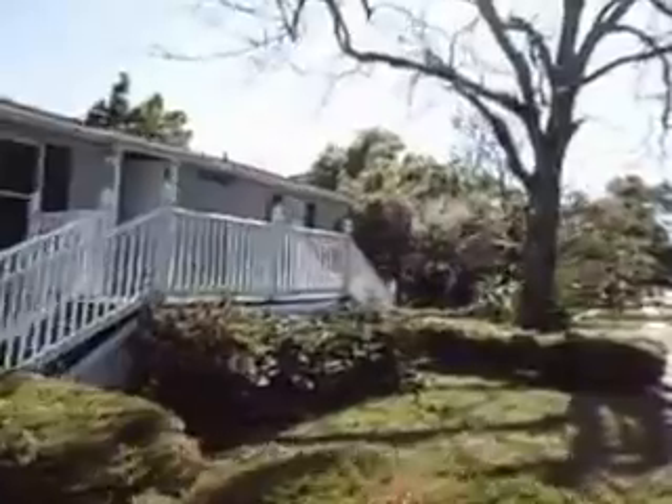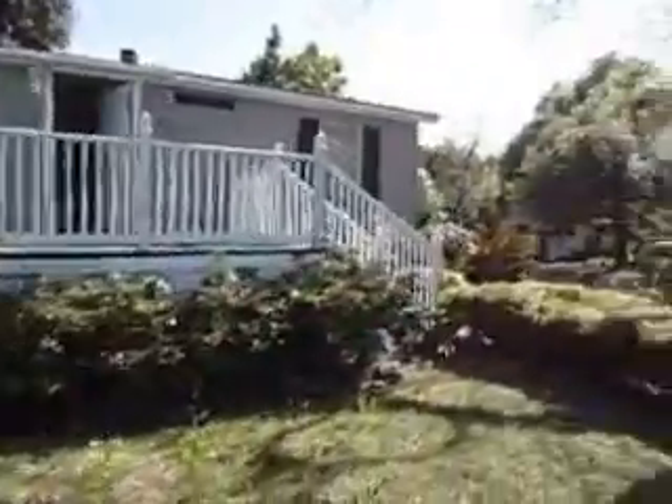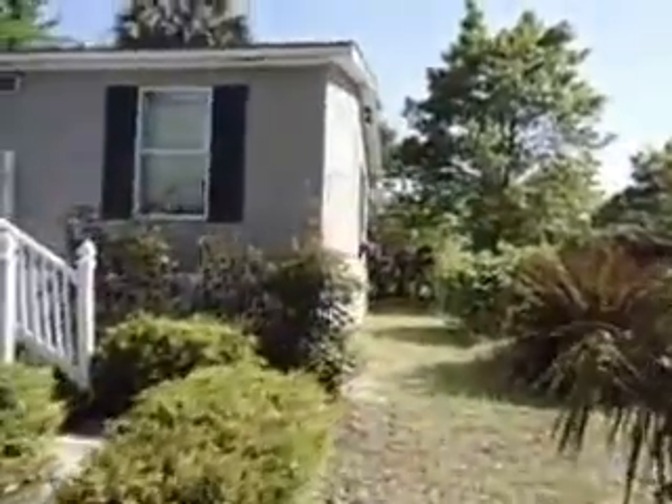This is 1525 Gonzales, a manufactured home in Pensacola. Four bedroom, two baths.